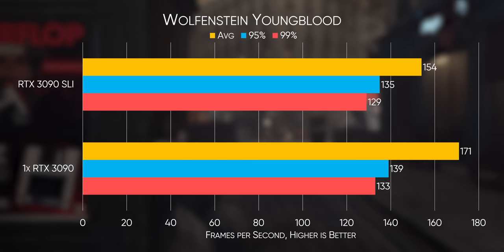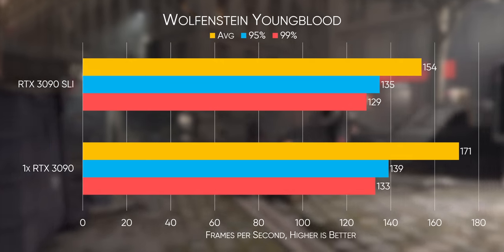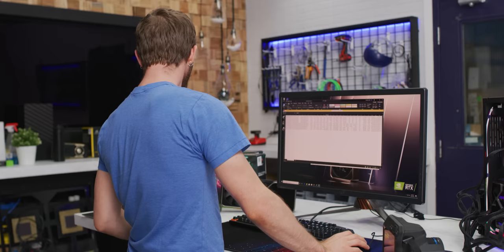Summary time. That confirms what we thought we knew: SLI did nothing — it actually made it worse.